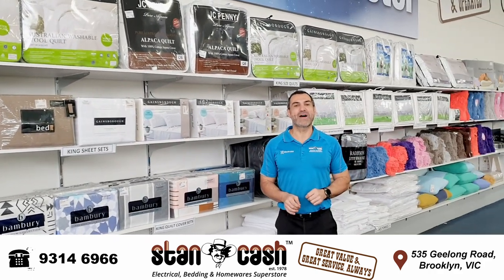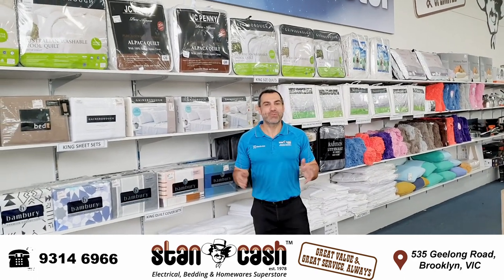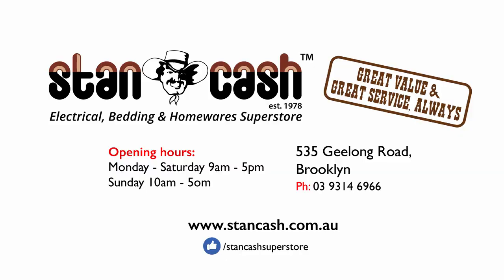So come out to the store at 535 Geelong Road, Brooklyn. And remember, Stan Cash — great value and great service always. Stan Cash, the teen shed cowboy, he looks after you.